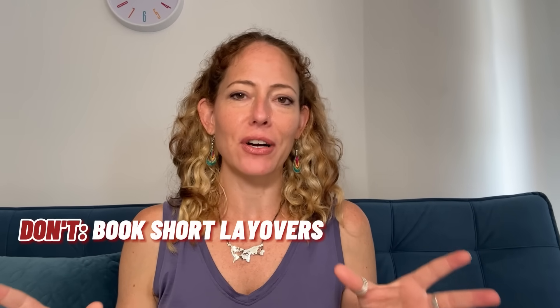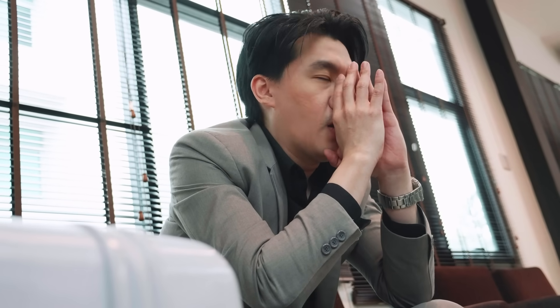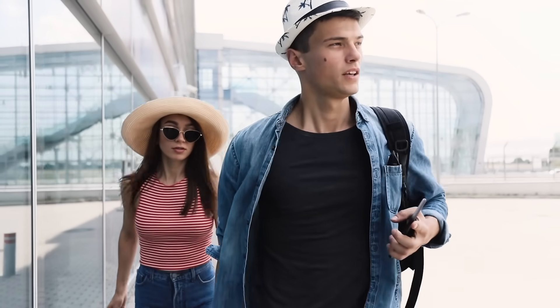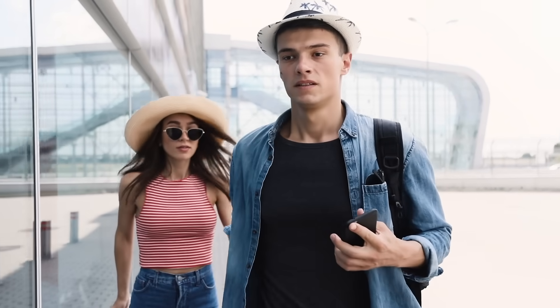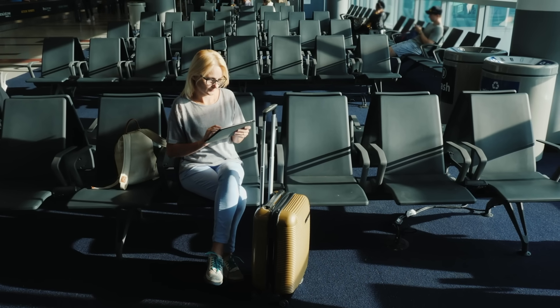Let's start with the most essential flight booking tips when it comes to layovers. Don't book a layover of less than 90 minutes. You could, and I have, but the shorter the layover, the greater the chance you're going to miss your second flight if the first flight is delayed. The stress of wondering if you're going to make your connecting flight basically ruins the first flight. I would much rather kill time at the airport between flights than cut it too close.